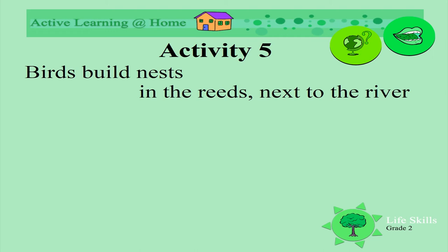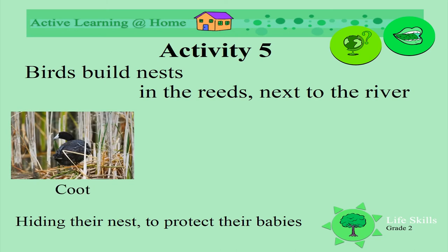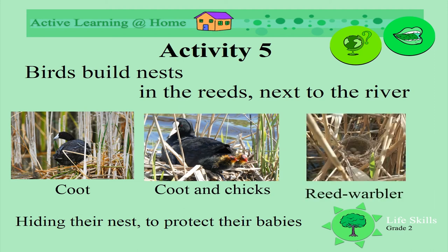Birds build nests in reeds next to the river. They hide their nests to protect their babies — look how well this nest is camouflaged. Here is the mummy coot sitting with her chicks. This is the nest of a reed warbler, much smaller and neater than the coot's.